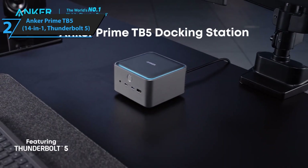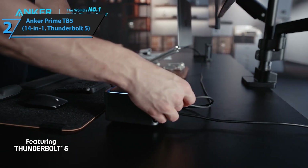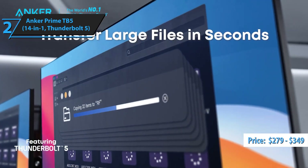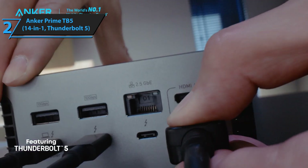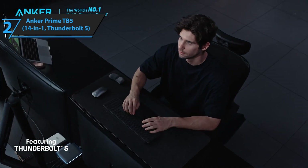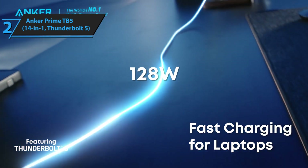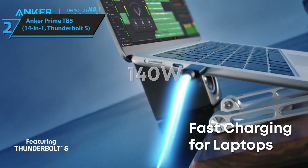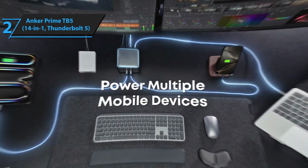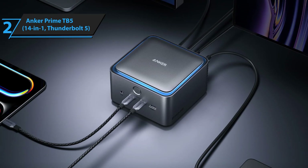Coming in at number two, we have the Anker Prime TB5, and this represents Anker's flagship entry into the premium docking station market. At $279 to $349, it's positioned as a more affordable alternative to some of the ultra-premium options. But don't think for a second that Anker has cut corners here. This is a 14-in-1 powerhouse that takes full advantage of Thunderbolt 5's capabilities while maintaining that Anker reliability we've come to expect. What sets the Prime TB5 apart is how Anker has managed to pack professional-level features into a more consumer-friendly package.